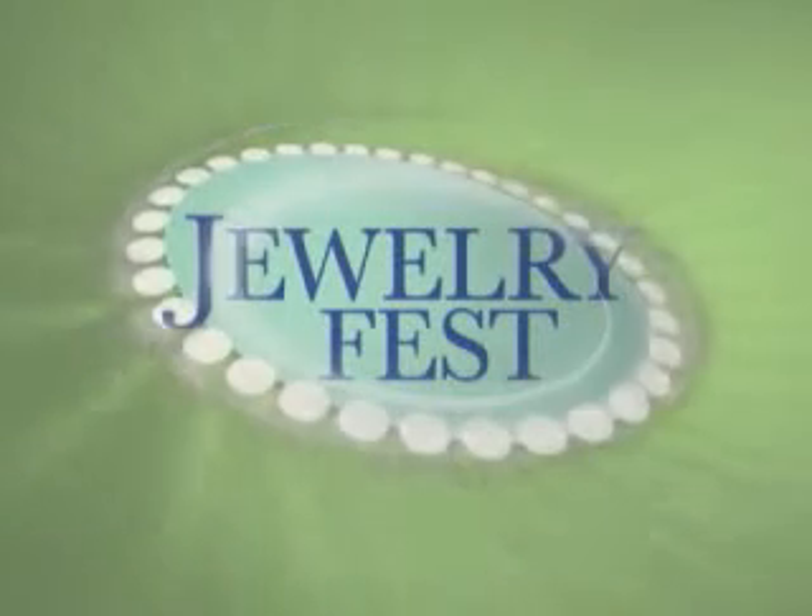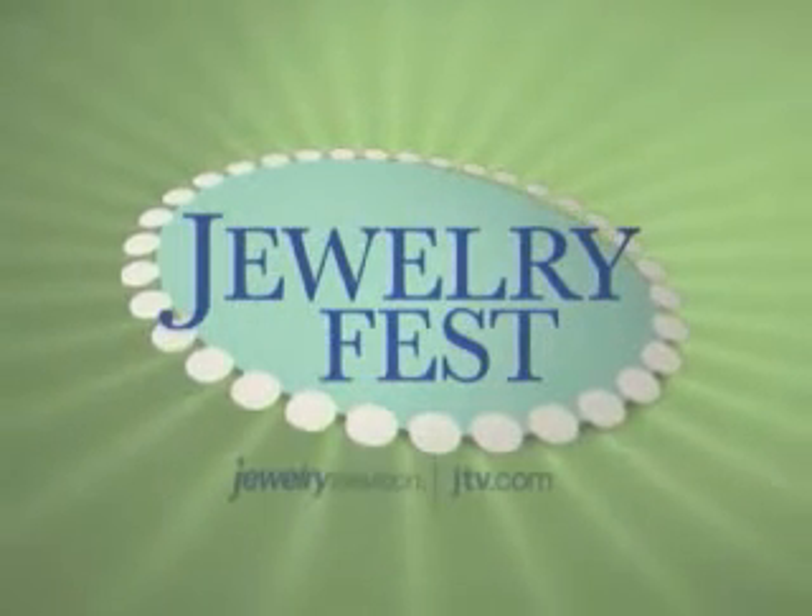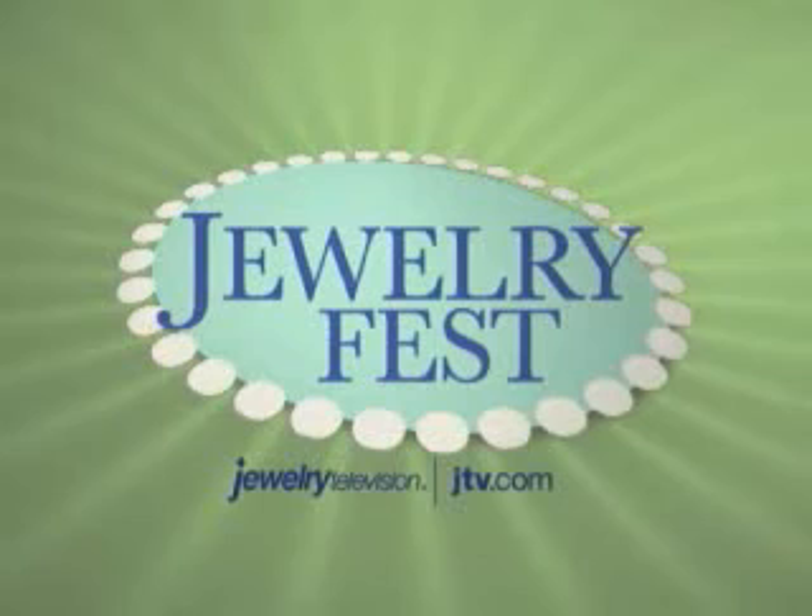Jewelry Fest 2007 celebrates the world of unique gems. Only on Jewelry Television and JTV.com.